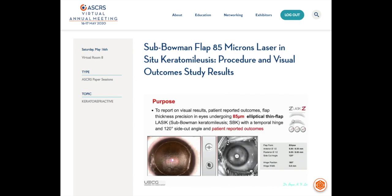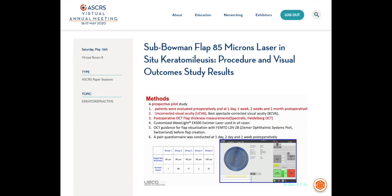Let's go back to our study. The purpose is to report on visual results and patient-reported outcomes, including flap thickness precision in eyes undergoing 85μm elliptical thin flap with a temporal hinge and 120-degree side cut angle. We performed a prospective pilot study evaluating preoperative and postoperative tests, including UCVA and BCVA. Patients were evaluated before surgery and at one day, one week, two weeks, and one month after surgery.